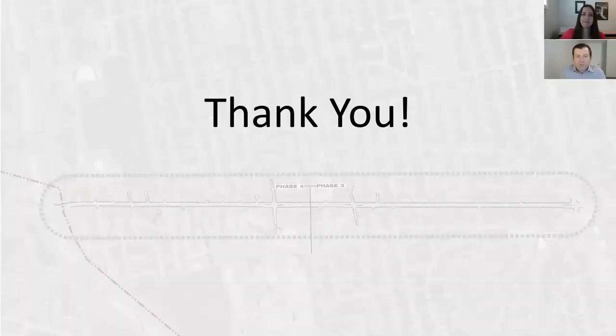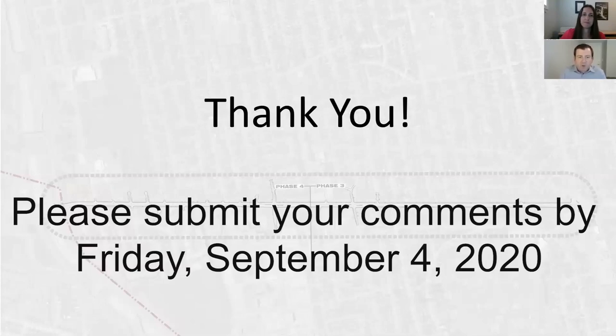We would like to thank you for your interest in this project. We welcome your comments and feedback, so please fill out our comment form. In addition, contact information for the project team has been provided on the webpage if you would like to discuss a specific matter further.